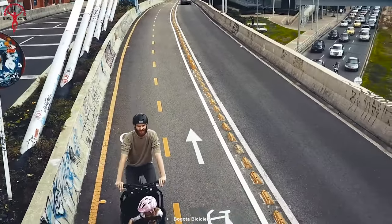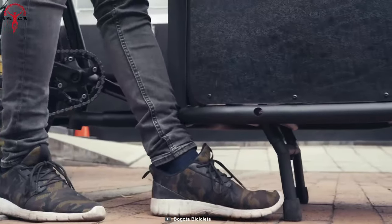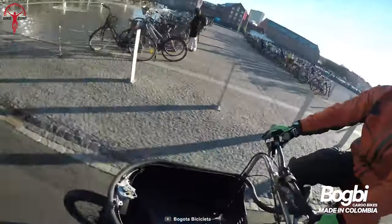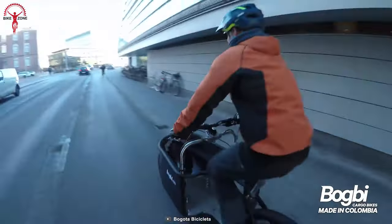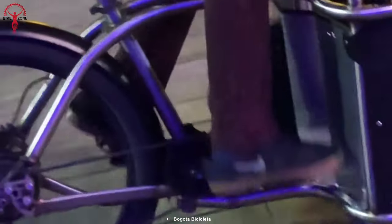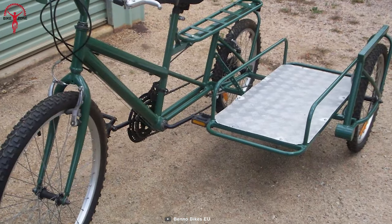For all the big families seeking a sustainable and healthier mode of transportation, the Babboe cargo e-bike is their one-stop solution. Its large cargo area and child seats make it a perfect fit for parents who want to travel around town with their little ones. The bike is incredibly versatile and ideal for a variety of activities like running errands and grocery shopping. It has an impressive range of up to 50 miles on a single battery, with the option to add another battery to increase the range to almost 100 miles.